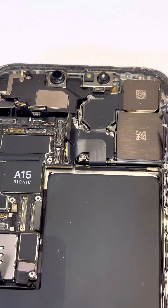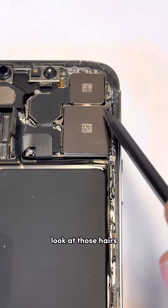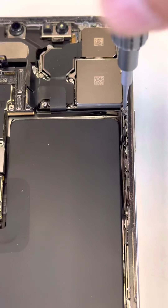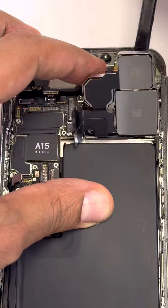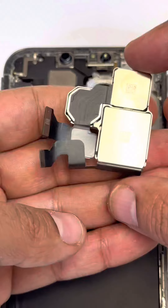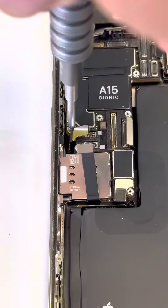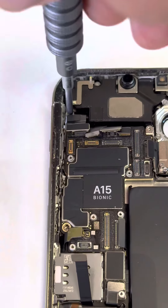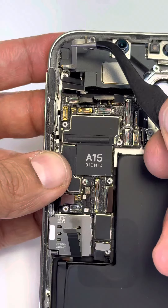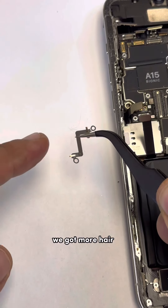How did this get hair in here? How did this get hair in here? I don't know — look at those hairs, whose DNA is that? Looks okay, looks okay. We got more hair, more DNA right there.